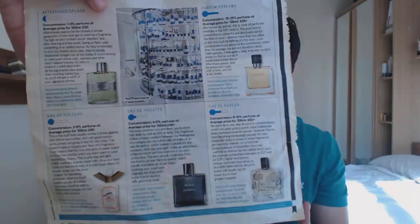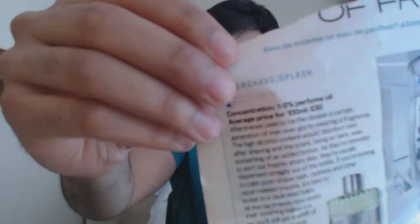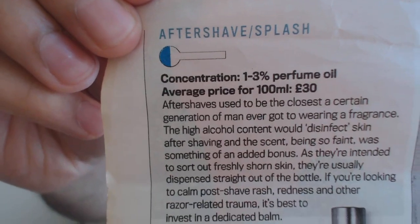Moving on to the final article — this is more of an in-depth piece. I apologize for the appearance of the paper, it's seen better days, but this is all about fragrance terminology and scent terminology. It breaks down the different terminologies with a little description behind each one. The first one they focus on is the aftershave, or aftershave splash. I'll note that I'm not 100% sure how accurate these concentration figures are.